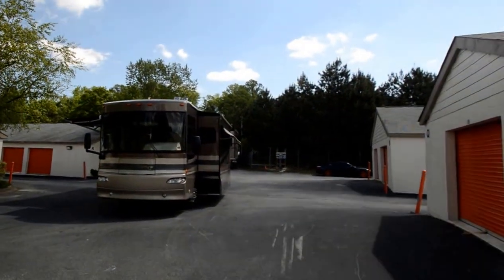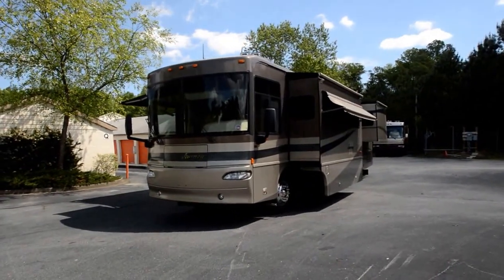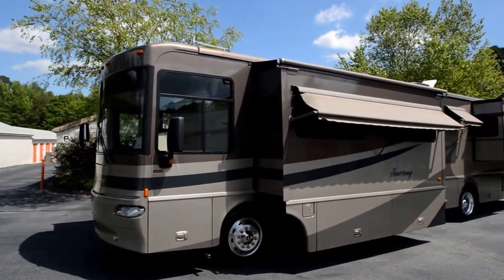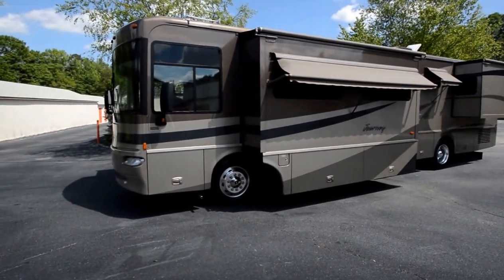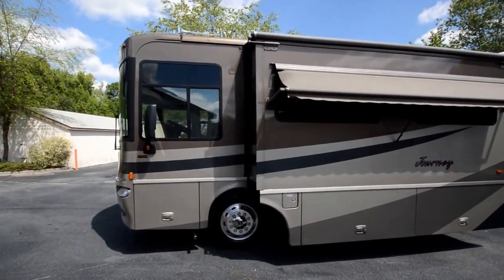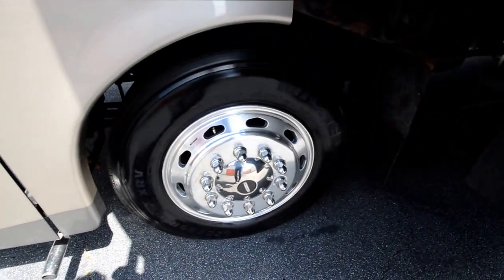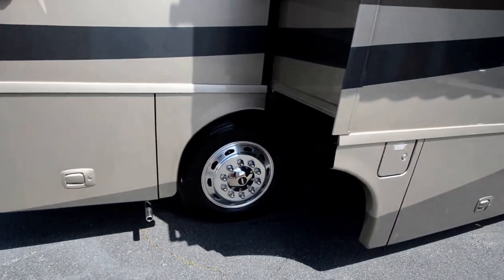Today we're going to do this video for this 2005 Winnebago Journey 39K. This is a full body paint beautiful motorhome, approximately 39 to 40 feet in length, three slide-outs, full body paint, Alcoa aluminum wheels, 7500 watts on the generator. Let's talk about features and benefits of this motorhome. We got brand new Michelin tires, just got them installed a week ago.